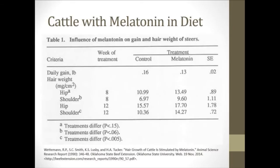The second study I evaluated had to do with feeding cattle melatonin, and this was done by Oklahoma State University. As you can see, they weighed hip and shoulder hair at different weeks of treatment, and found significant amounts of growth compared to the controls in those given melatonin. Again, they also evaluated if there was any difference in weight gain, and as you can see, there was not.